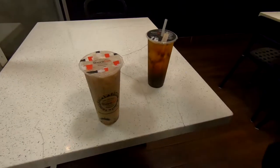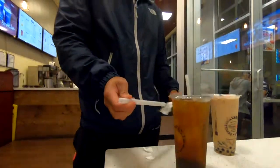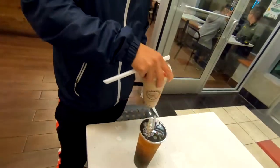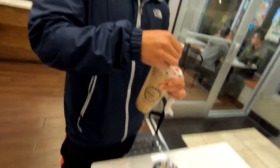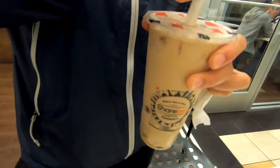I actually opened it from the wrong end. Got it right this time. Gotta stir it, you know — make sure everything is mixed up properly. Alright, let's head out.